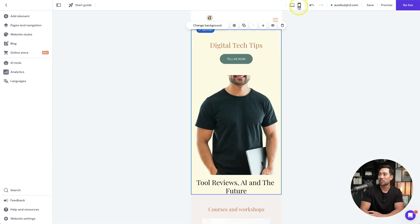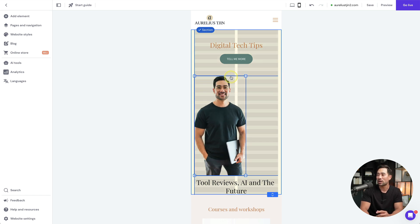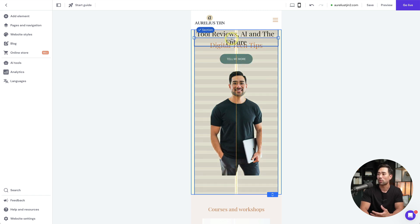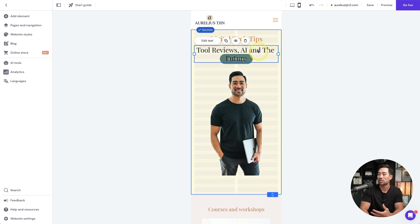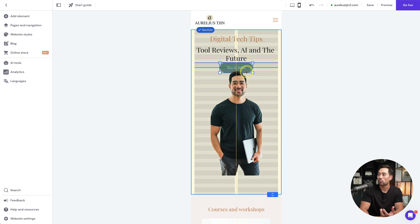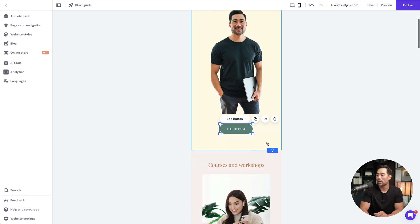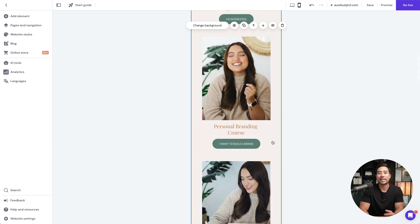You're editing in desktop mode, but you can switch to mobile view to see how it looks on mobile devices. There is some tweaking required — you may need to drag elements, increase the height of sections, and rearrange things to fit the mobile layout. That's how easy it is to edit in both desktop and mobile view.